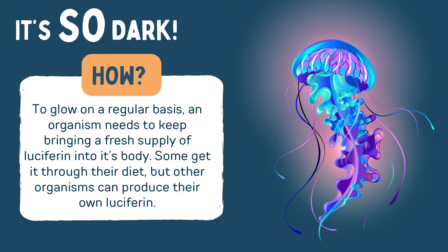To glow on a regular basis, an organism needs to keep bringing a fresh supply of luciferin into its body. Some get it through their diet, but other organisms can produce their own luciferin.